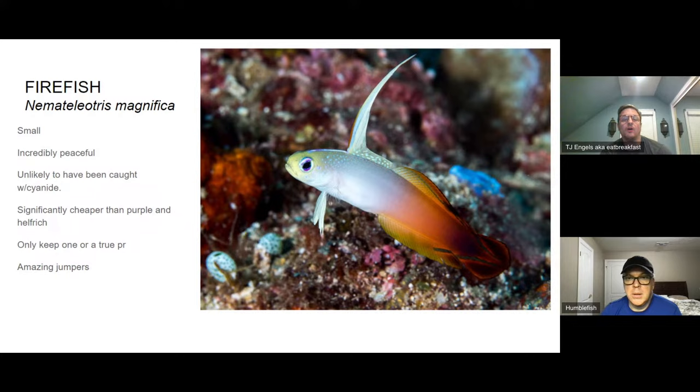Lyretail anthias are fairly hardy but can be jerks — over time they pick each other off. If you're going to keep anthias, beginners should look at disbars or Randall's anthias, which are more peaceful with each other and respect hierarchy better. But all these species need to be fed multiple times a day due to their high metabolism — you'd need to set up an auto feeder dropping pellets throughout the day, essentially three to five feedings while you're at work.